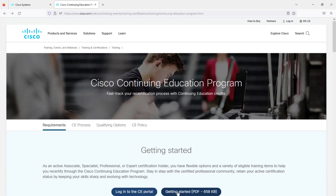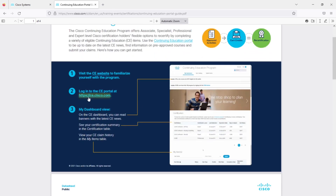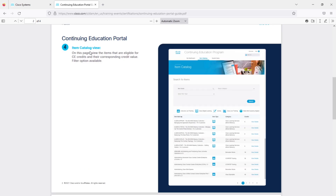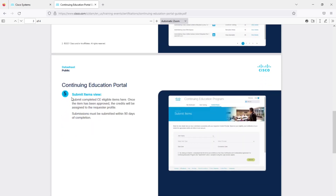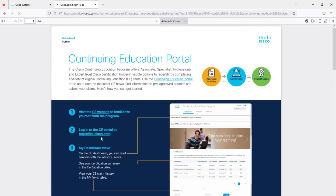Let's go to the Getting Started PDF and see what the process is. It's very simple: you just have to log in to ce.cisco.com, which is the CE portal. On your dashboard you will see your certification status and the items you have completed. Then go to the Item Catalog, which lists all courses eligible for CE credits. You complete the course and submit the items within 90 days of completion. Then you can go to your Certimetrics website and check your credits, although it takes five to six days to show up.